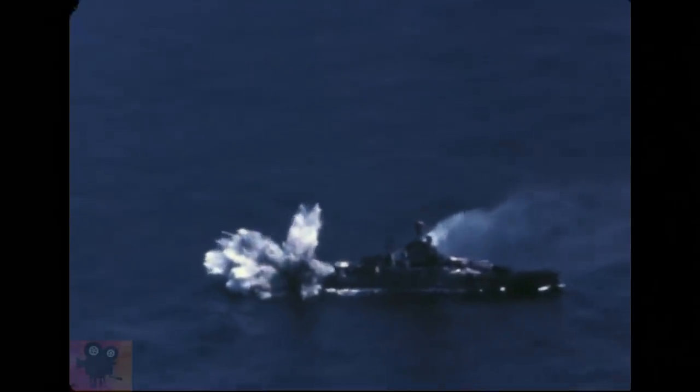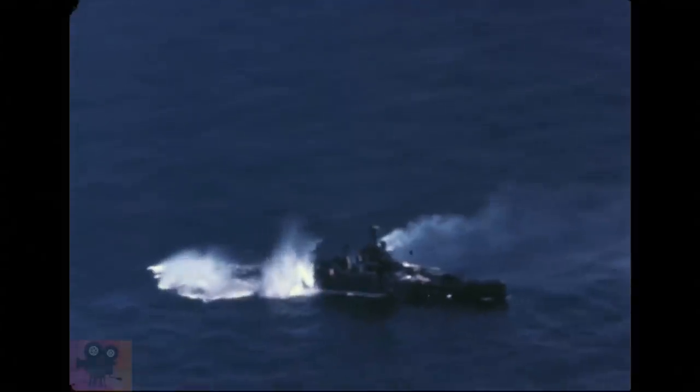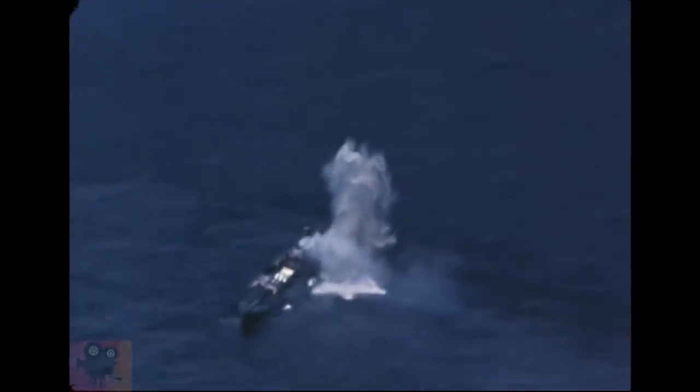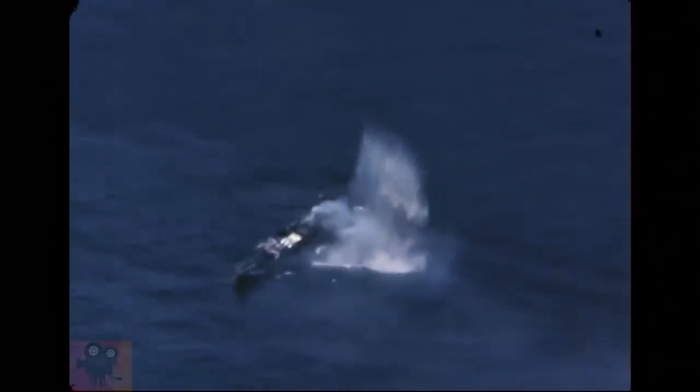On December 7, 1941, during the Japanese attack on Pearl Harbor, Nevada was the only battleship that got underway. She was hit by a torpedo and six bombs, forcing the crew to beach the ship to prevent it from sinking. After extensive repairs at Puget Sound Navy Yard, she returned to service in late 1942.